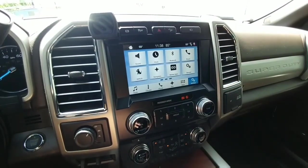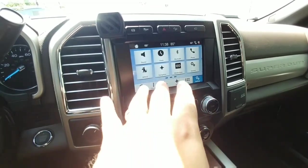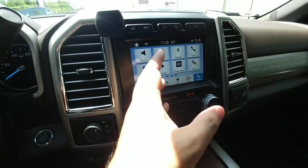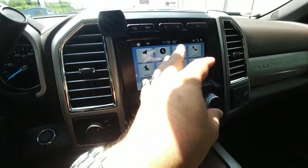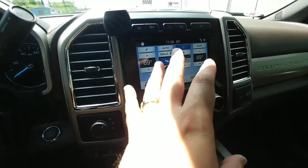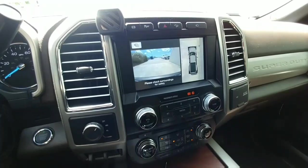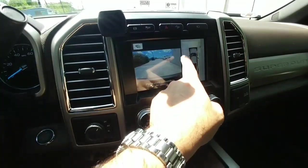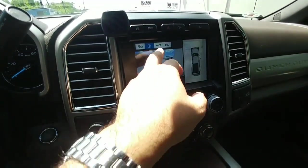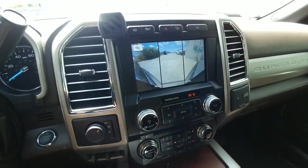This truck comes equipped with SYNC 3. One of the big advantages over the previous SYNC MyTouch is the capacitive touchscreen display — it works like a smartphone, detecting the electricity in your body to register touches and transitions. Everything on this system is so much better than the outgoing version of SYNC, and this is a huge upgrade. It also includes a 360-degree camera system with the ability to see a front view, wide-angle front view, and additional camera angles when in reverse.